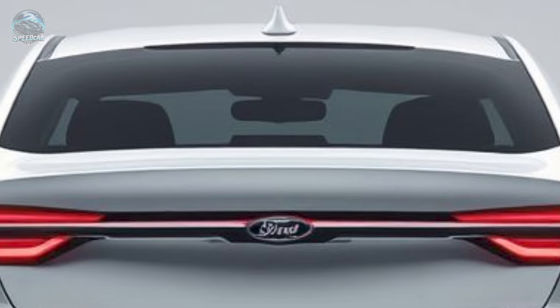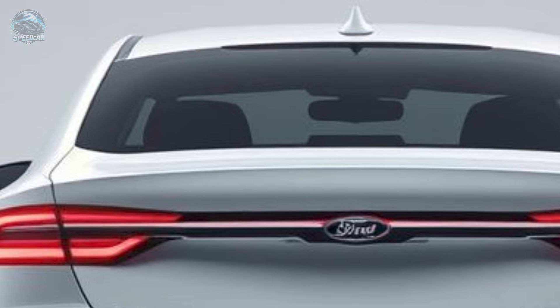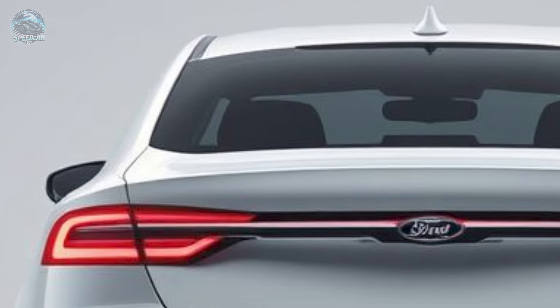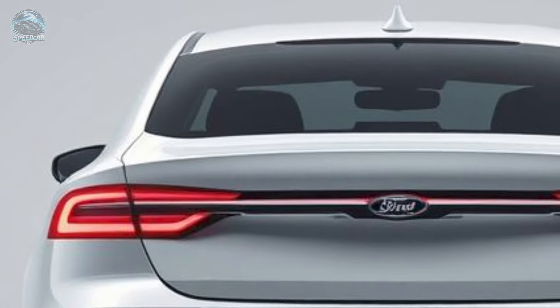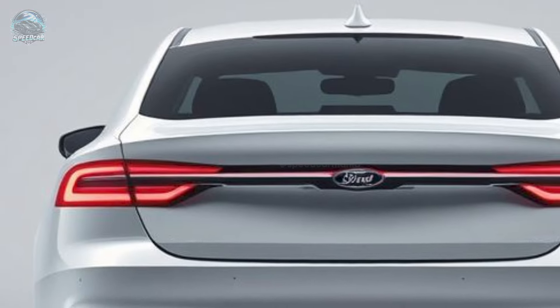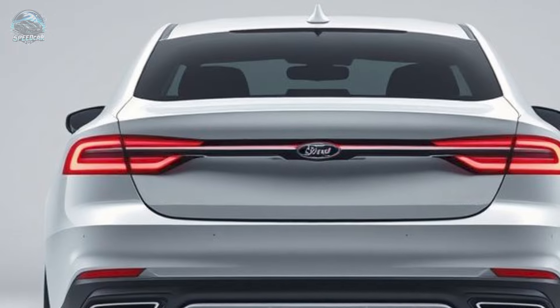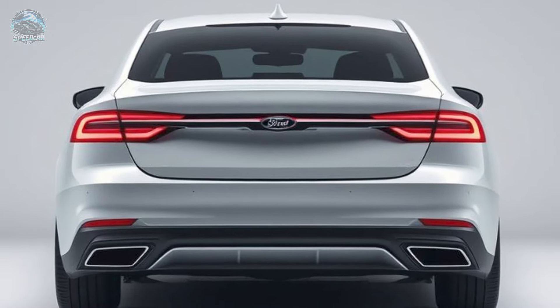The new Capri is priced at 51,950 euros and will be manufactured in Cologne, Germany. After the Puma and Mustang, Ford is reintroducing the Capri to its contemporary SUV lineup. This Capri, akin to the Mustang Mach-E and electric Puma, honors its heritage while embracing the future.